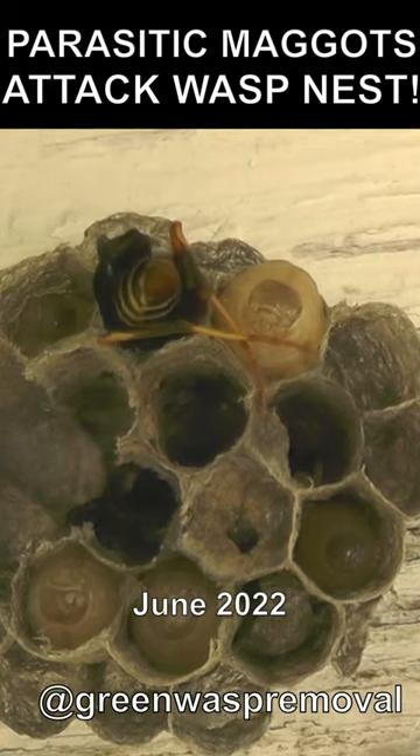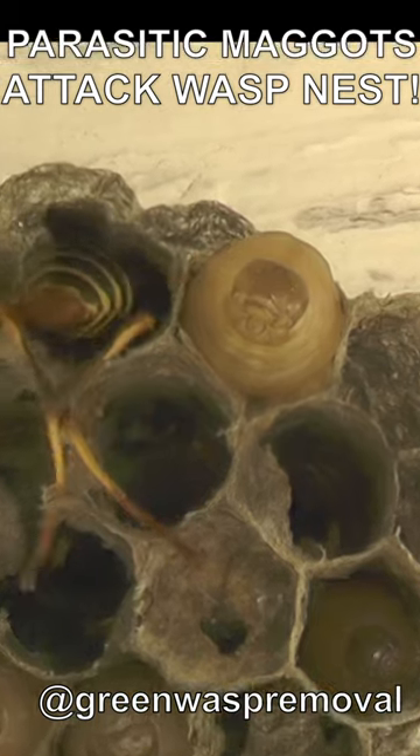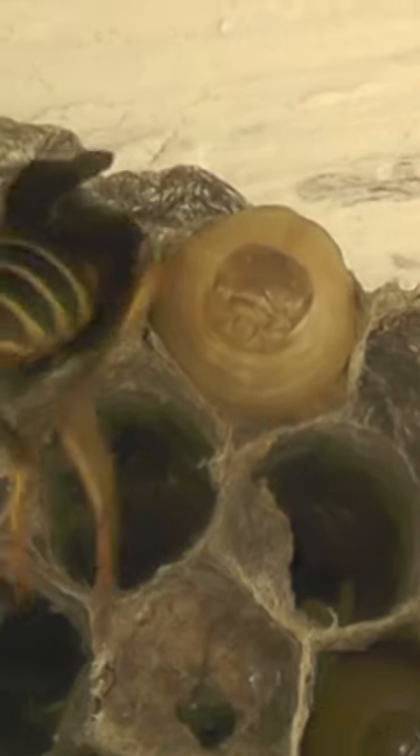This problem occurs when a parasitic insect lays its own eggs inside the developing wasp nest, and those eggs will hatch into carnivorous or meat-eating maggots that then attempt to eat the baby wasp larva alive in their cells.